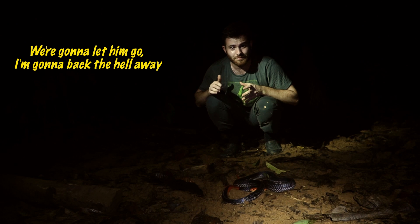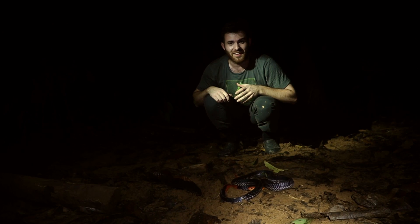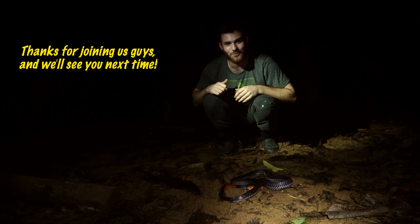So we're going to let him go — I'm going to back the hell away. Thanks for joining us guys, we'll see you next time.